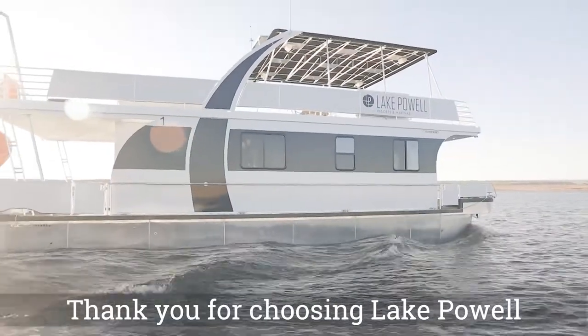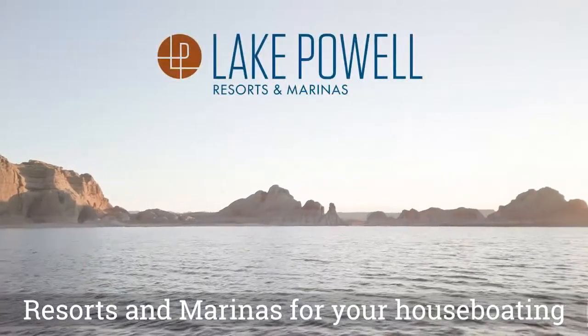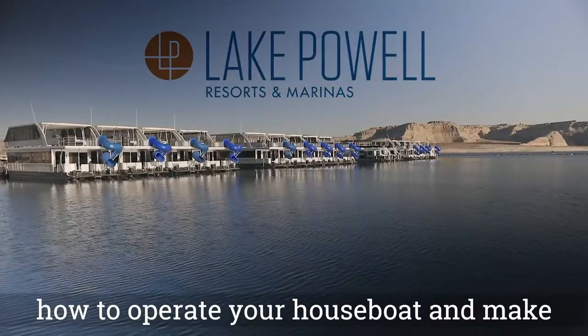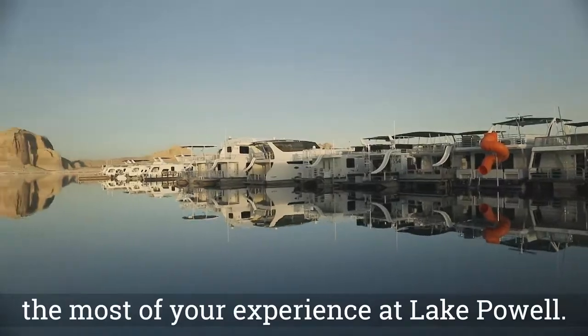Thank you for choosing Lake Powell Resorts and Marinas for your houseboating adventure. In this video, we'll discuss how to operate your houseboat and make the most of your experience at Lake Powell.